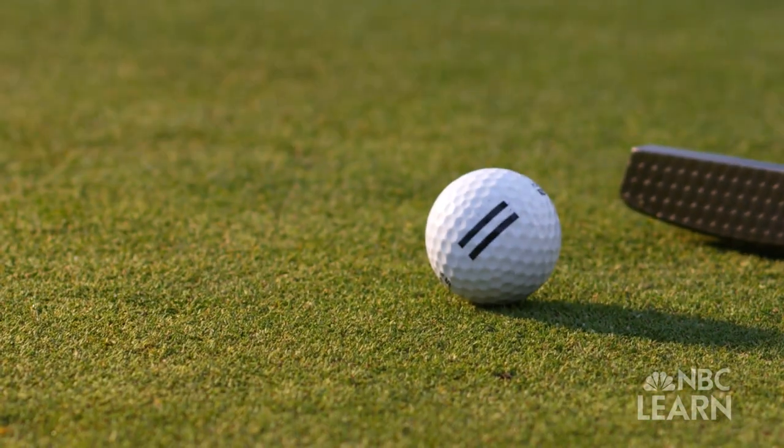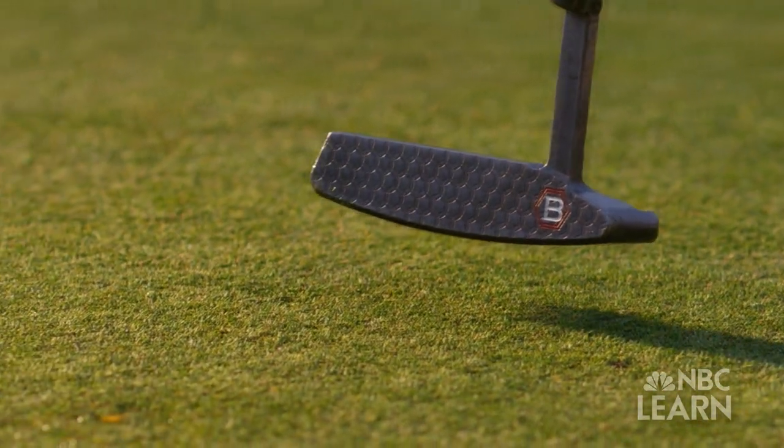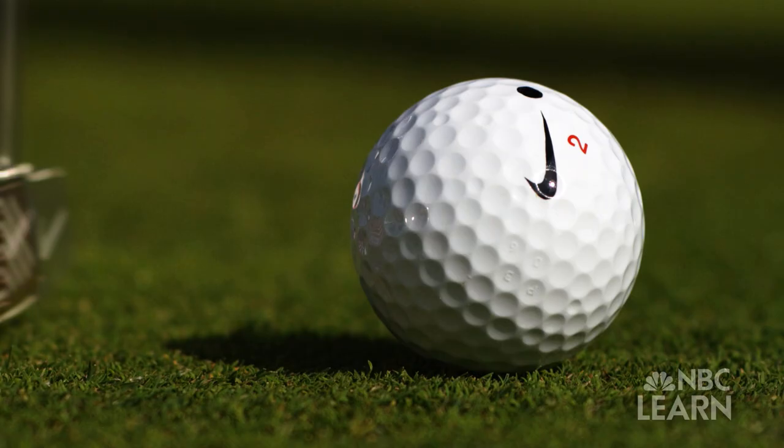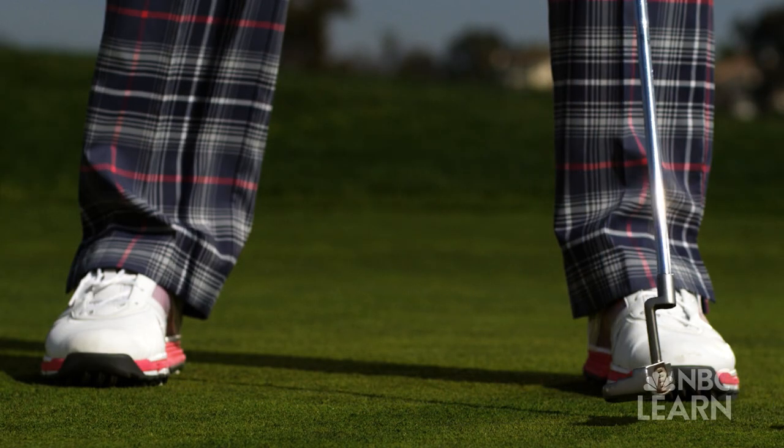The golf ball and golf club proceed together, and then the golf ball goes away but the club head stays behind. It slows down because you've transferred some of the energy that was in the golf club head as it comes to hit the ball to the golf ball, and that's what's allowing the golf ball to go forward.